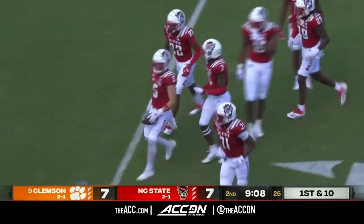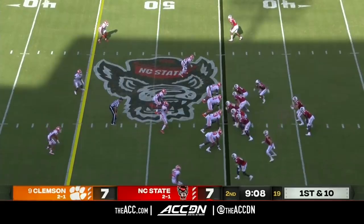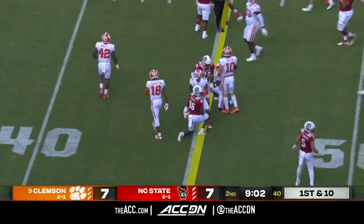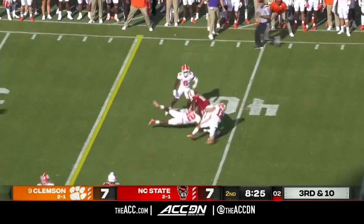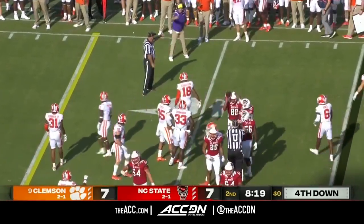The Wolfpack will begin this sequence with great starting field position against a porous defensive front for the Tigers. First and ten — Leary is 10 of 13, make it 11 of 14 and a first down to Emezi. Leary gets rid of it quickly, completes it to the edge — nowhere to go that time for Devin Carter.